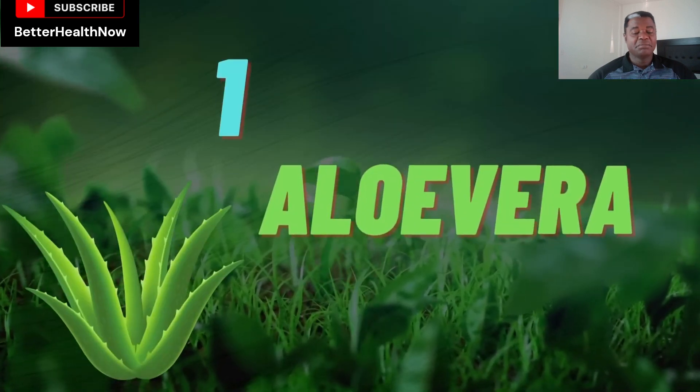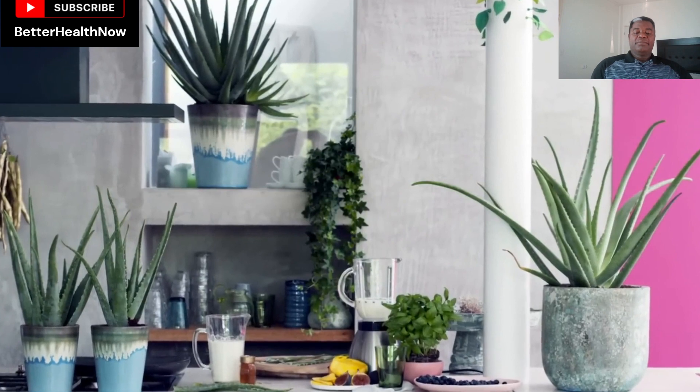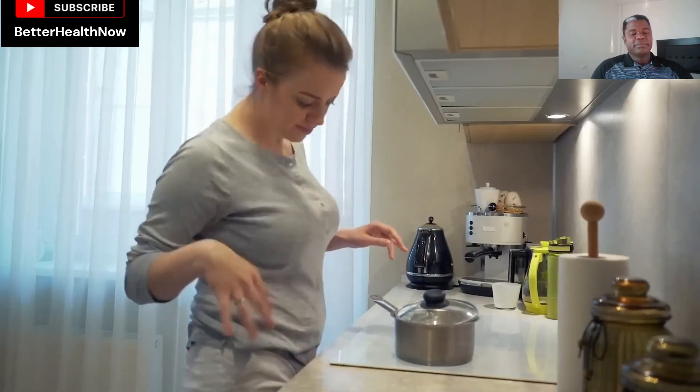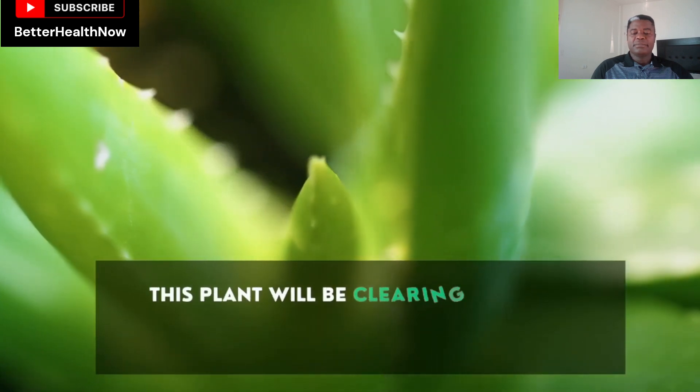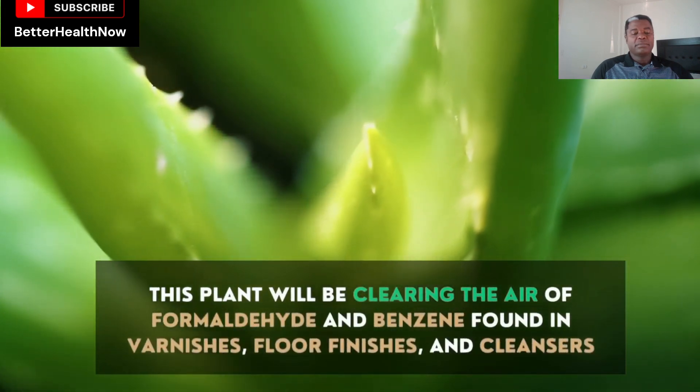Number 1: Aloe Vera. A healing aloe plant is a beautiful addition to your kitchen windowsill as it loves a bright spot. While being on hand to ease any kitchen burns, this plant will be clearing the air of formaldehyde and benzene found in varnishes, floor finishes, and cleansers.